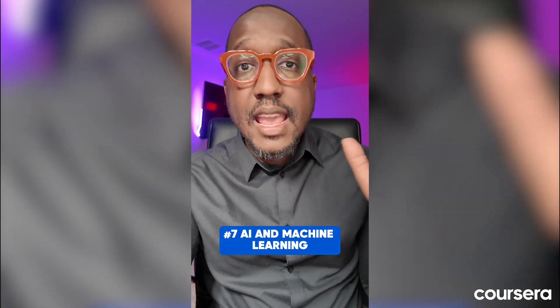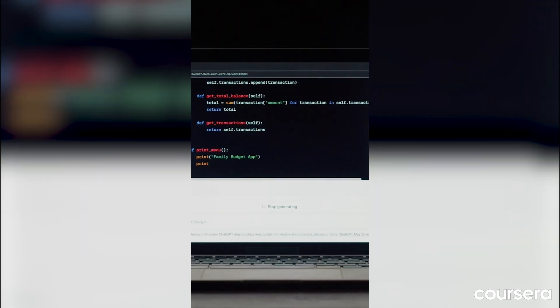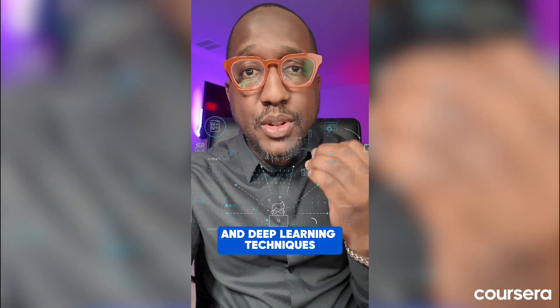Number seven is AI and machine learning. AI is being talked about all over the place, all over the news. This is a key skill for programmers and data professionals. Skills include algorithms, clustering, and deep learning techniques.